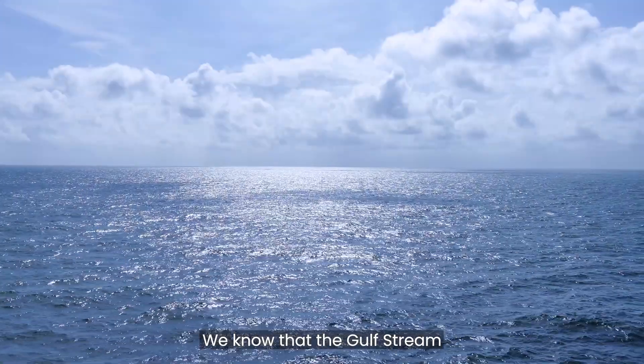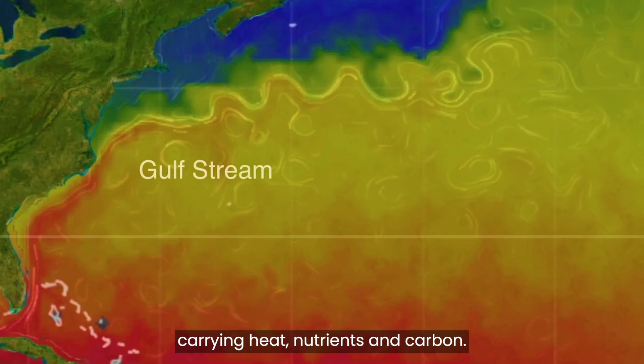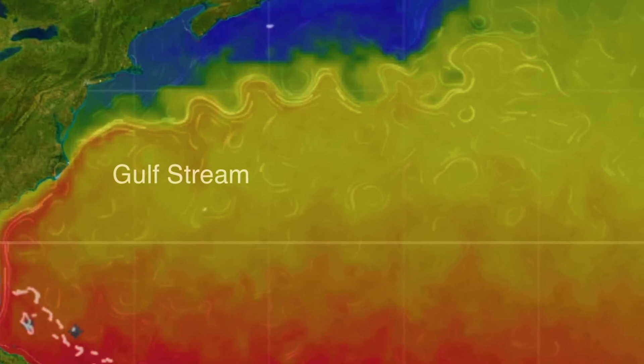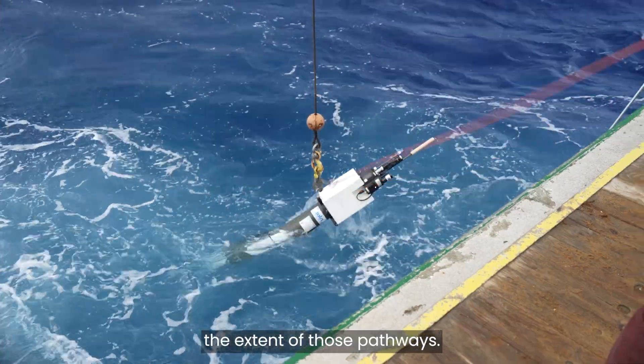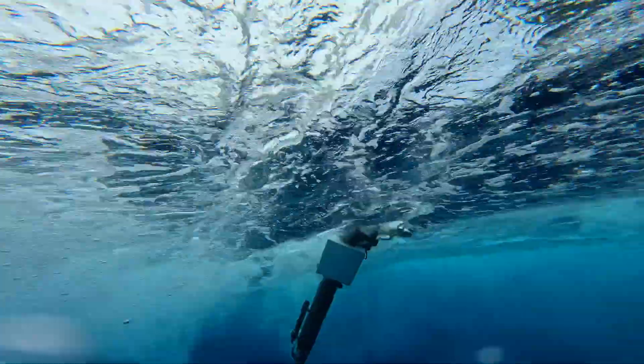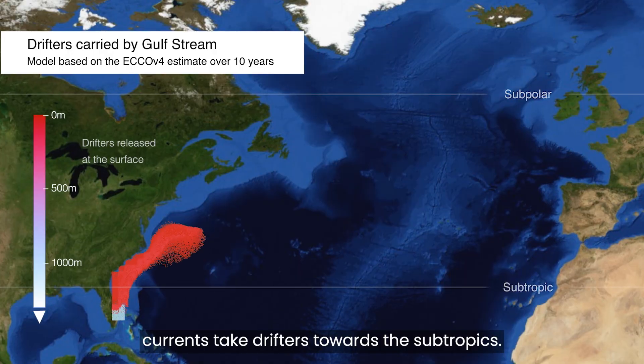We know that the Gulf Stream is made up of a complex system of pathways, carrying heat, nutrients and carbon. Drifters released at different depths reveal the extent of those pathways. Released at the surface, currents take drifters towards the subtropics.